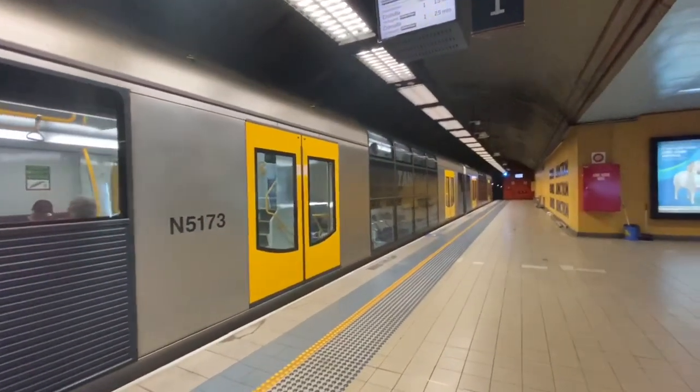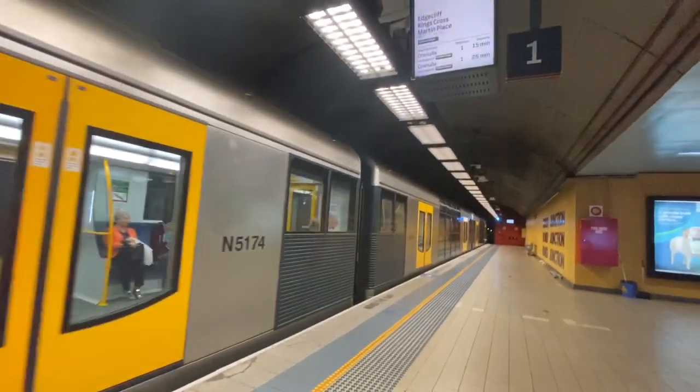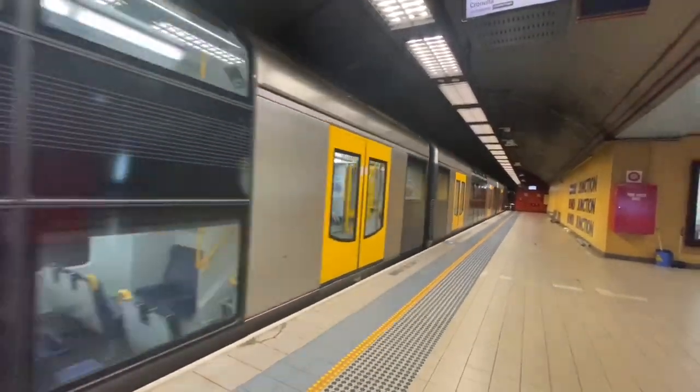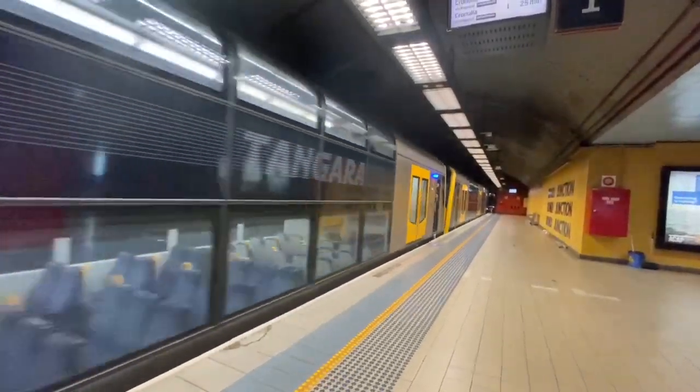Service now departing platform number one. First stop will be Edgecliff, followed by Kings Cross, Martin Place, Town Hall, Central, Redfern, Sydenham, Wolli Creek, Rockdale, Kogarah, and then Hurstville.